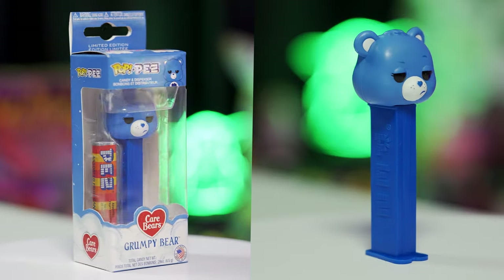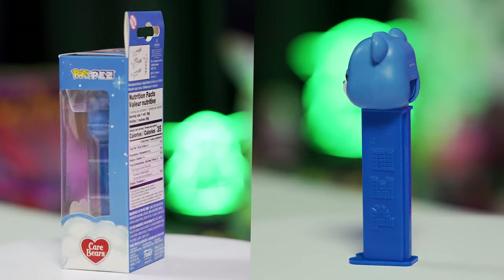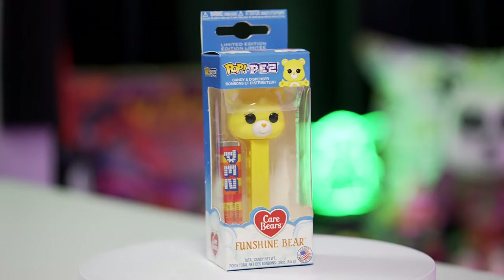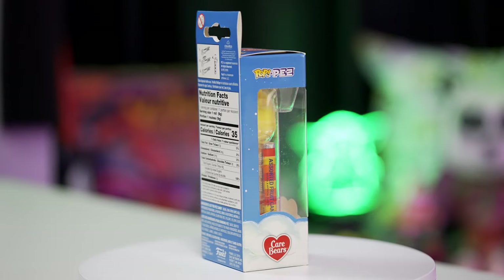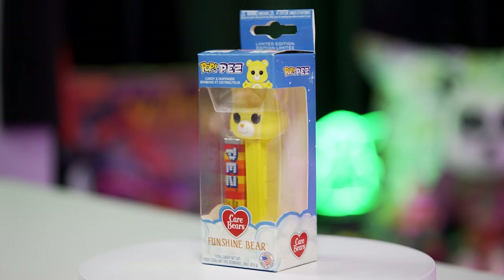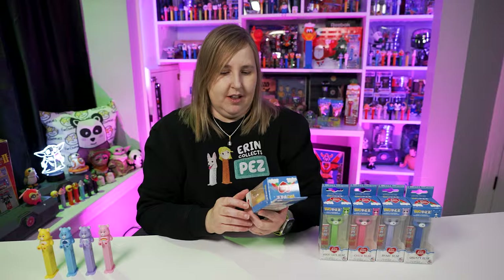Here is Grumpy Bear — Grumpy Bear is the blue bear with the blue head and blue stem, and looks real grumpy. Then the last one is Funshine Bear — Funshine Bear has a yellow head and a yellow stem. I also noticed that on top of these Pop Pez packages, the little bears are up there, which is really cute.